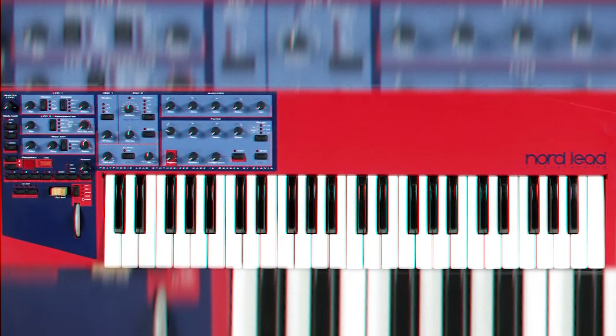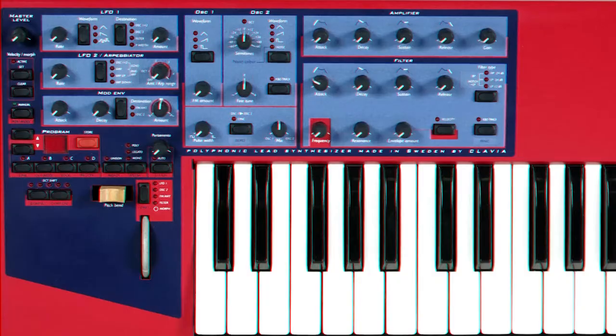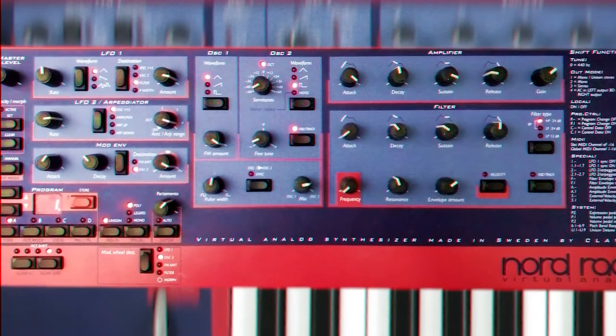Number 3: Clavia Nord Lead 1. Found in all the studios in the 90s, the Nord Lead 1 was a serious workhorse. The Nord Lead 1 is clean like glass. The filter is so analog sounding, it's hard to tell it apart. The synth is made for leads, snappy bass lines, effects work, and drones.